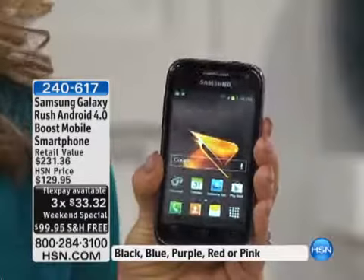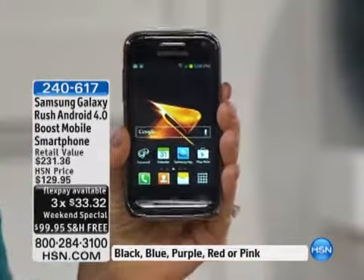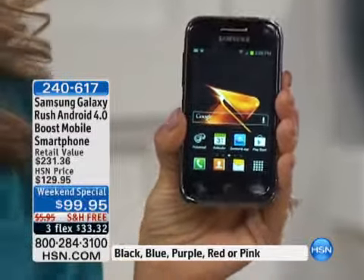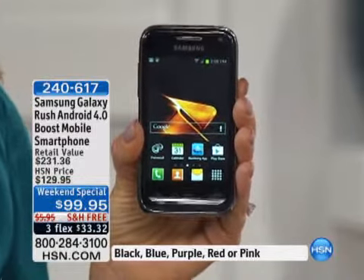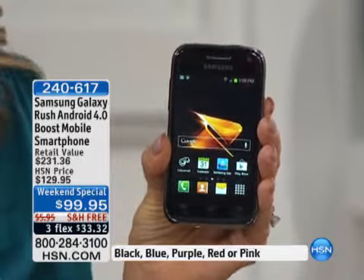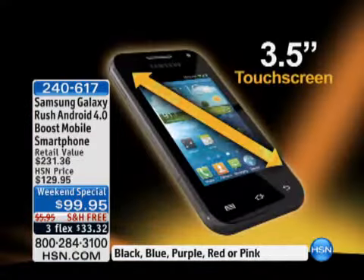Let's run through an animation highlighting all of the high-end features on this phone, because honestly we could spend an hour on it. This is the Samsung Galaxy Rush, part of the Galaxy line. It has a 3.5-inch touchscreen — a larger touchscreen than probably your phone from a couple of years ago.